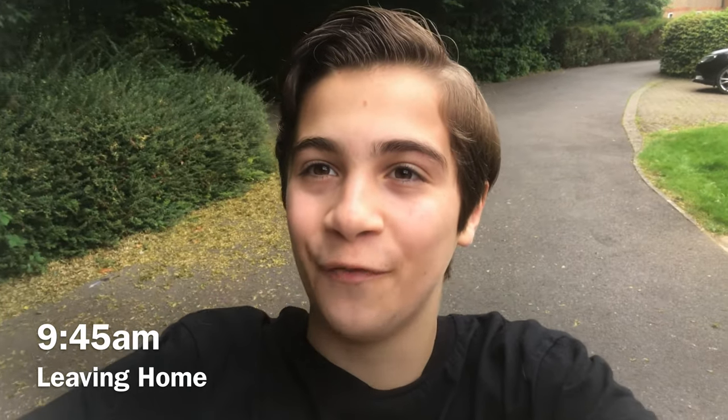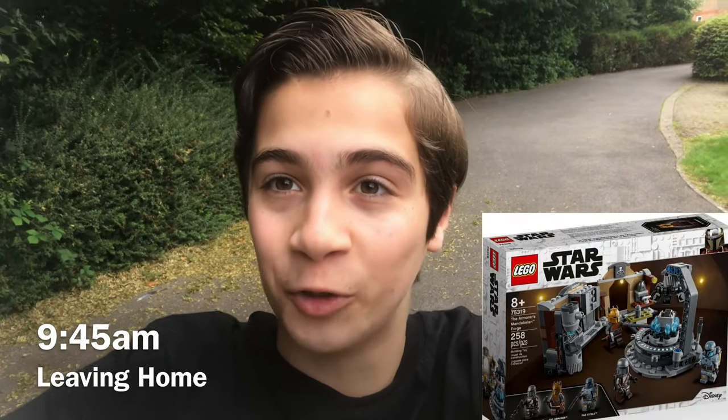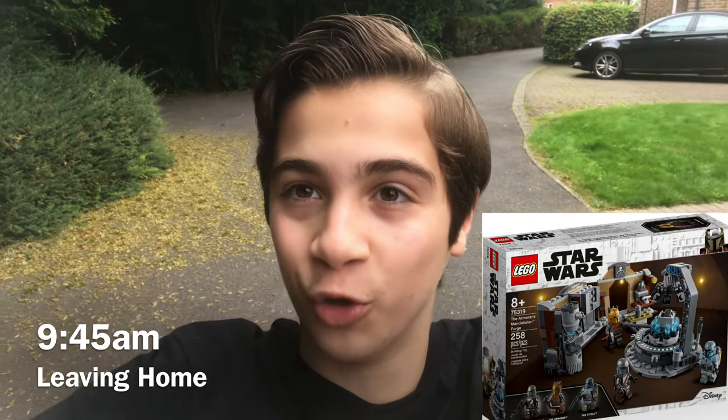Hello everyone, it's the LEGO Brits here and it is officially September the 1st 2021, which means that the brand new LEGO Mandalorian Forge is out in LEGO stores, so I'm gonna go to the LEGO store for opening time. Really excited to pick this one up, so let's go!